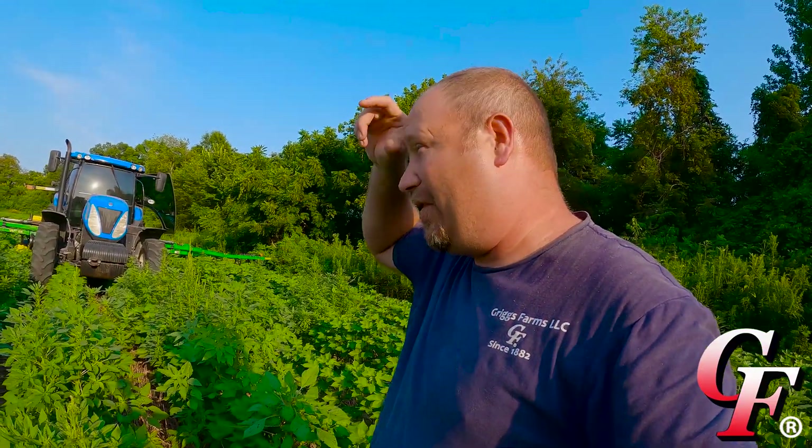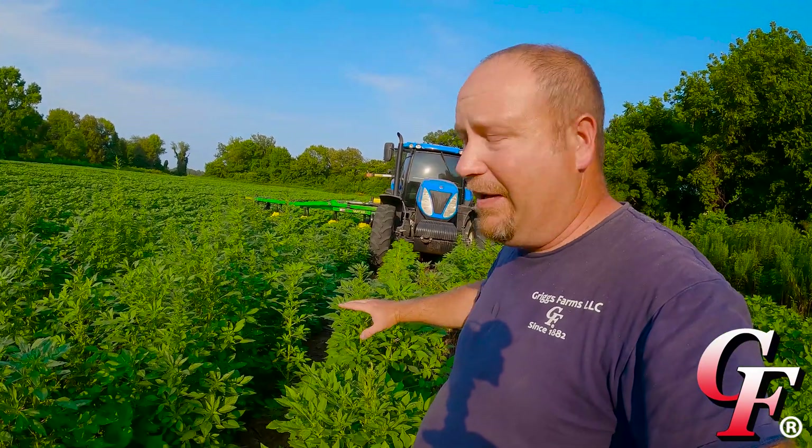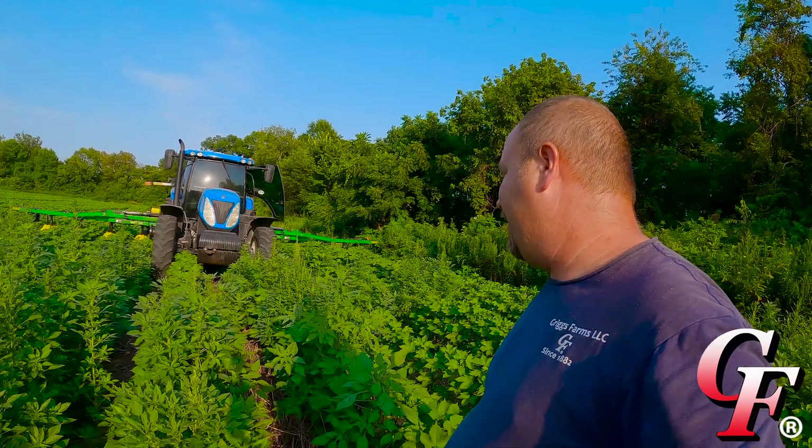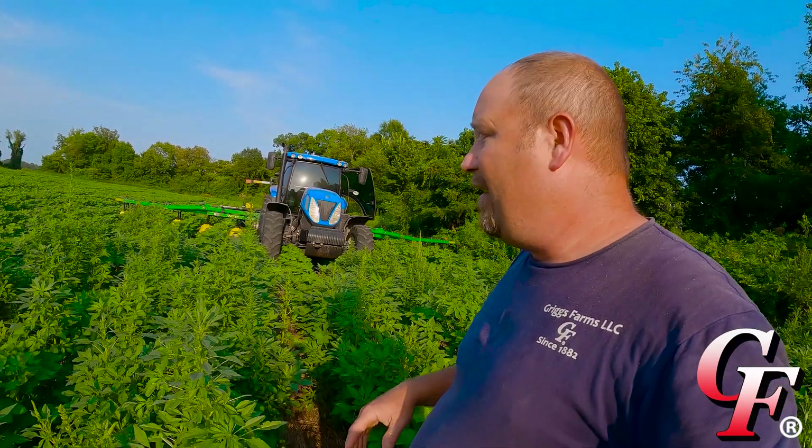These pigweeds are by far our biggest problem — they drive about 90% of my weed management decisions. They are quickly becoming resistant to just about every form of chemistry. The only two chemistries right now that can still control them are Liberty, which we're spraying under the hoods, but it's not going to do anything for these in the row since they're too big and the hoods can't get them, and paraquat, which would literally nuke everything.